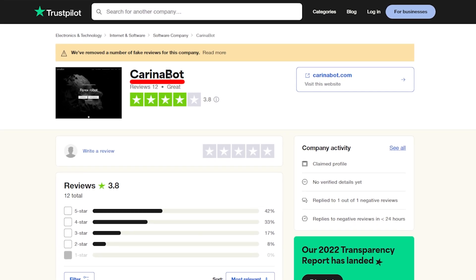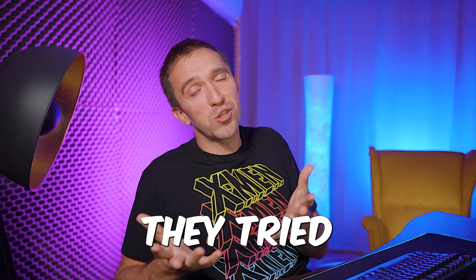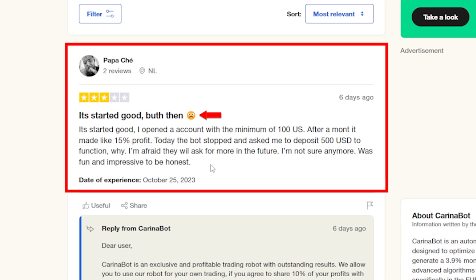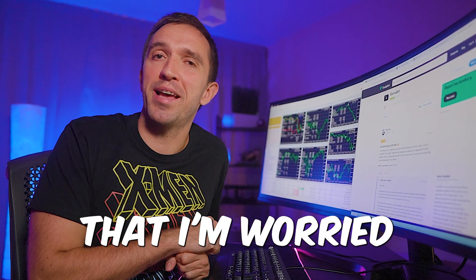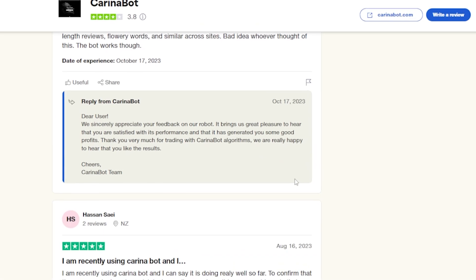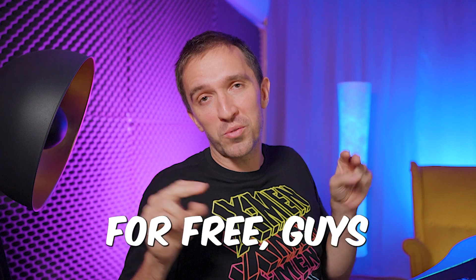Looking at KarinaBot's Trustpilot page, there's a warning that a number of fake reviews have been removed for this company — meaning they tried to post fake positive reviews. Immediately I also see bad reviews, including one stating: 'Today the bot stopped and asked me to deposit $500 to function.' I feel super comfortable now — I won't spend another minute researching this robot.